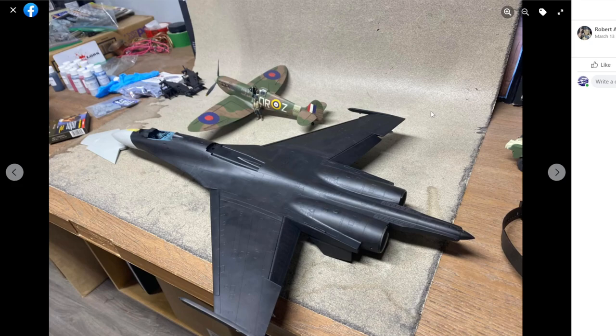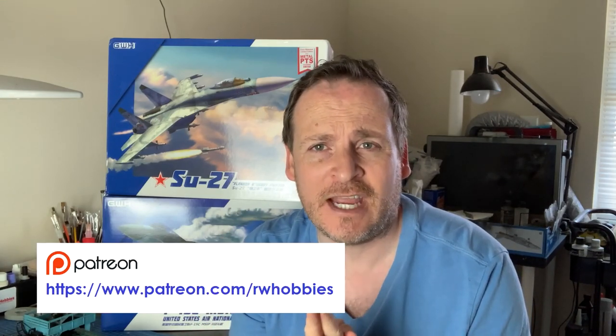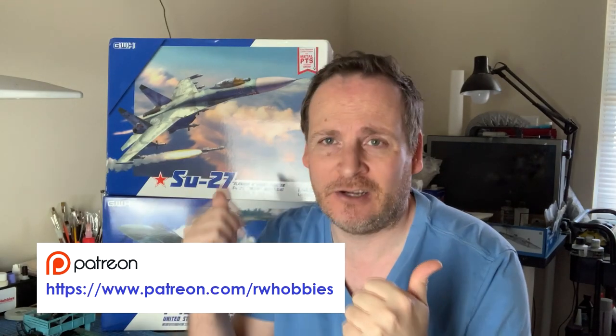That wraps up the Facebook group roundup. Full disclosure - my screen capture wasn't working so this is the fifth time I've had to record this section, so it may be a little fast-paced. Thank you as always for sharing your work and asking questions - really happy with how the group is growing. Thank you for watching, and a big thanks to all the new Patreons and channel members recently - it helps me keep the lights on, buy new kits, and do new videos. I'll be back in a month for my next update. Catch you later!